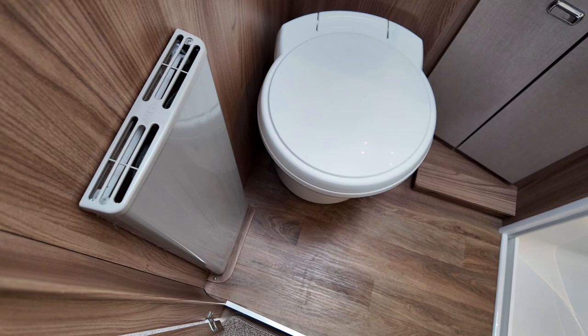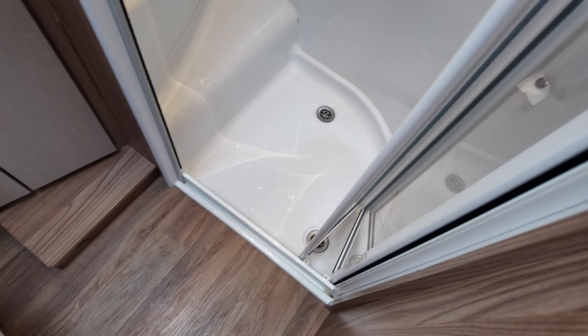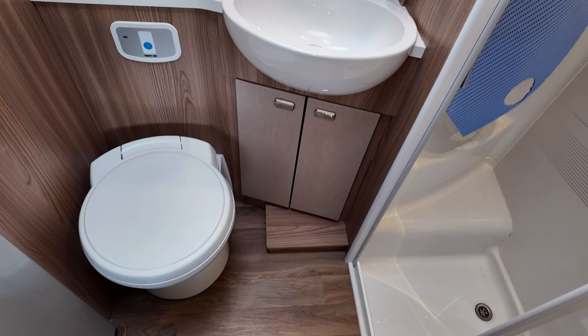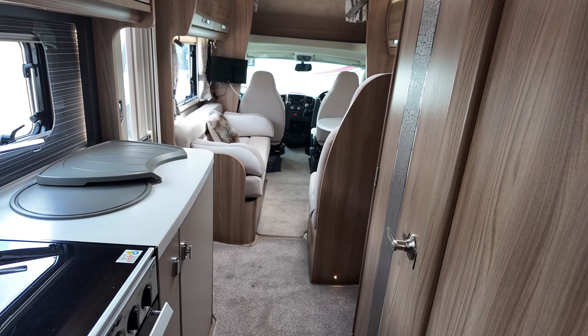Finally, your bathroom here on the side. You've got an electric flush swivel toilet and a separate shower with a rain shower head — that's just a shower mat in there. All the plastics are nice and the sink is unmarked.